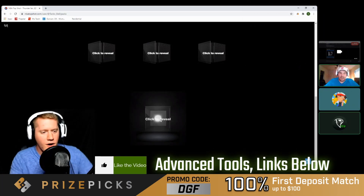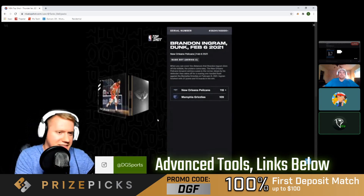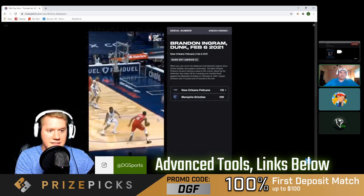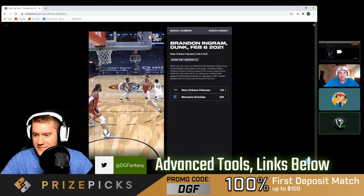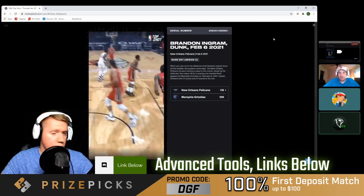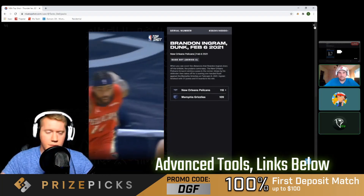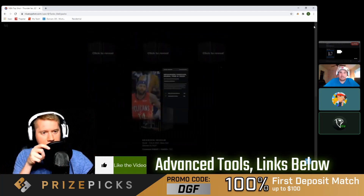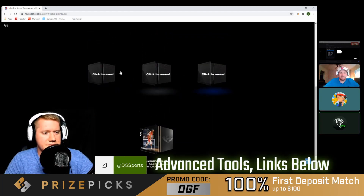First common revealed — Brandon Ingram! Still not bad, second-best player on the team. That one is out of 40,000 and going for four bucks. Most of the floors are up to four now, so you might want to quick-sell that one.